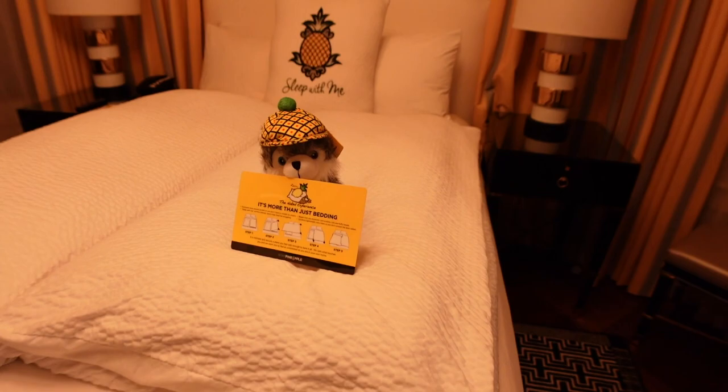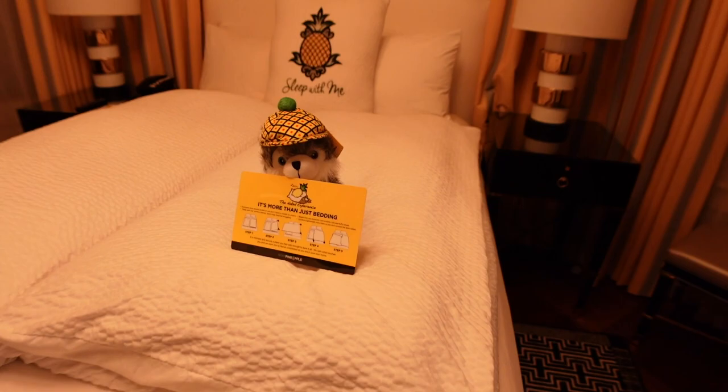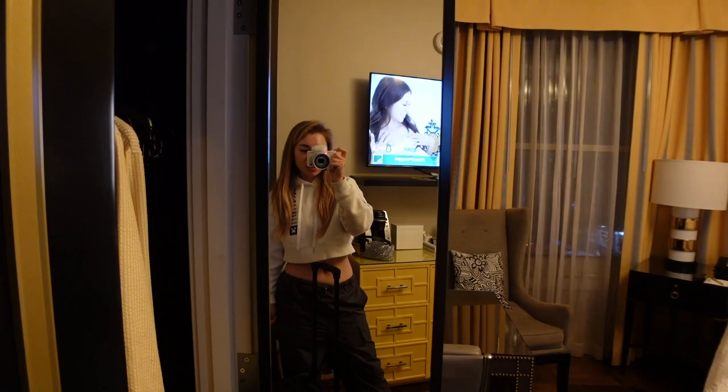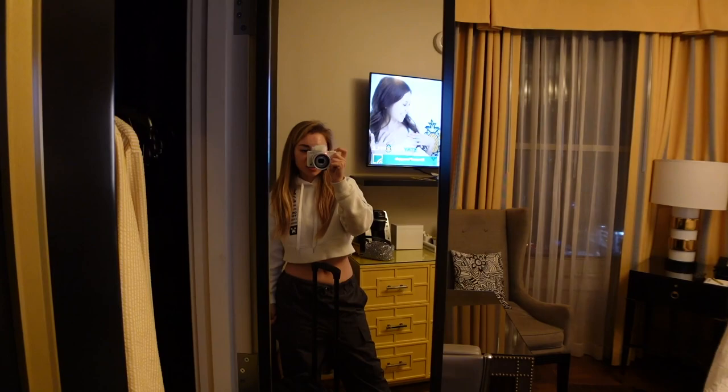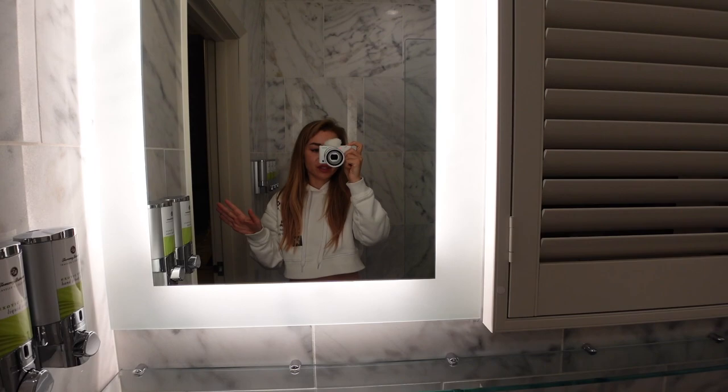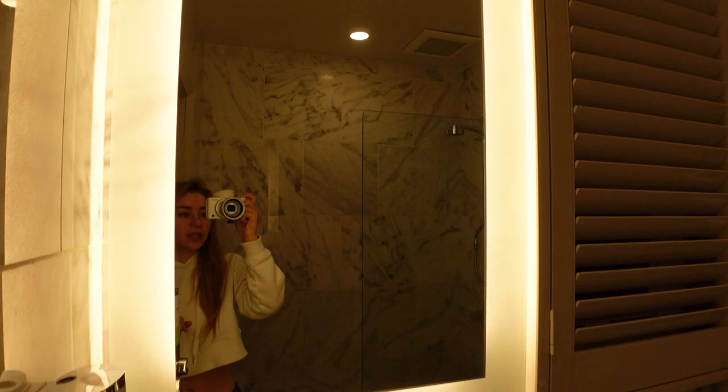It's a corner room, which is amazing. It's pretty late and we're super tired, but Chester is exploring. For me, the most important thing is actually the bathroom — I really like a super clean bathroom with good lighting, and this lighting is really nice. I like it a lot — marble bath.